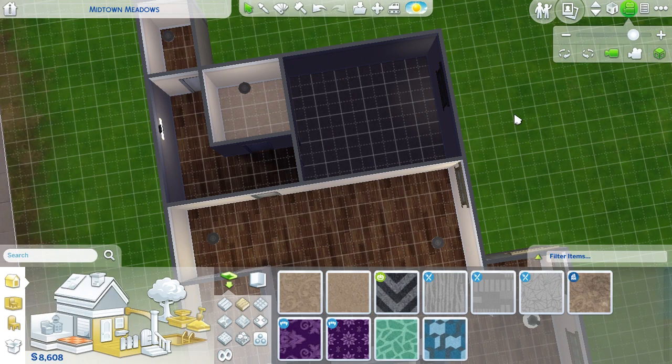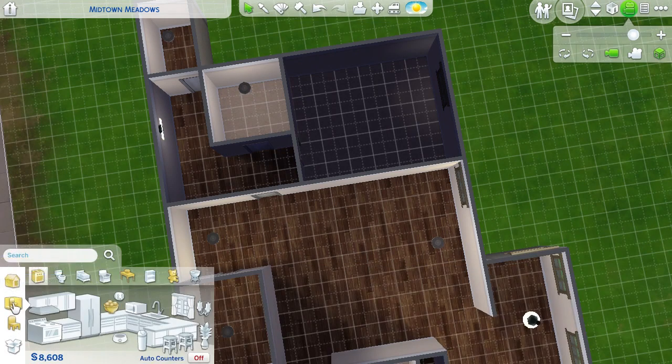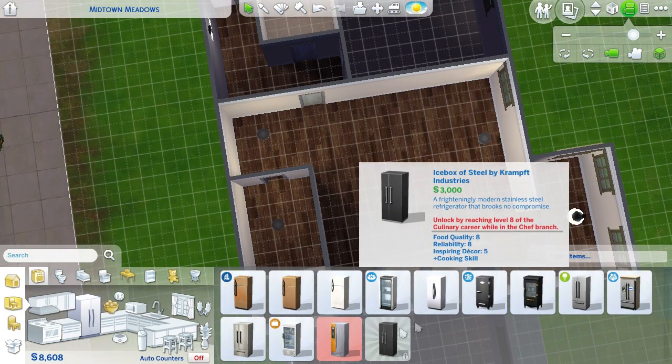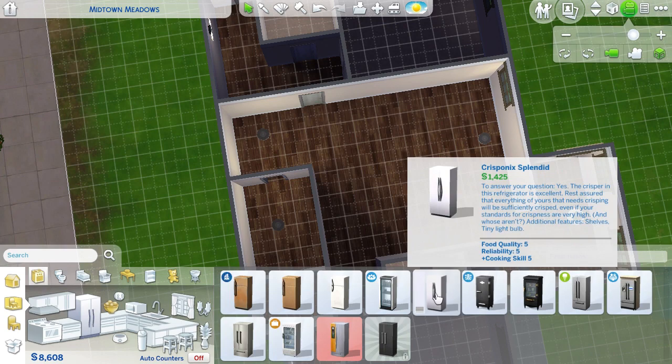Alright, let's go ahead and start interior decorating. Objects by room? Okay. We'll do the kitchen. We have black appliances, right? Yes.